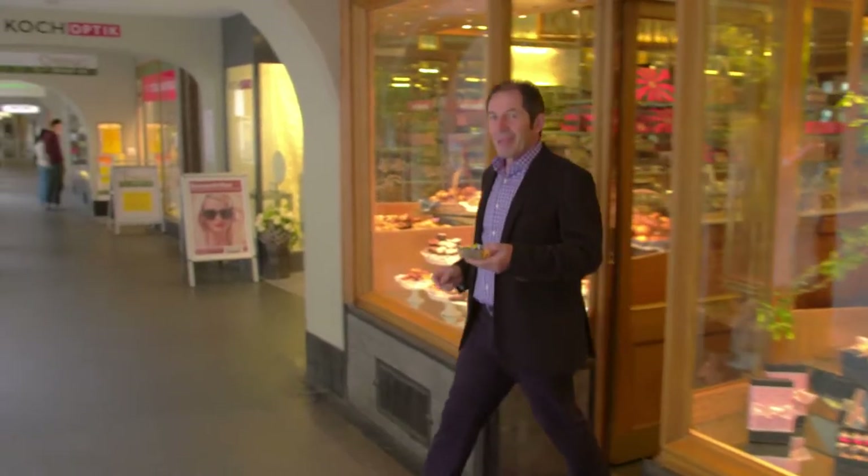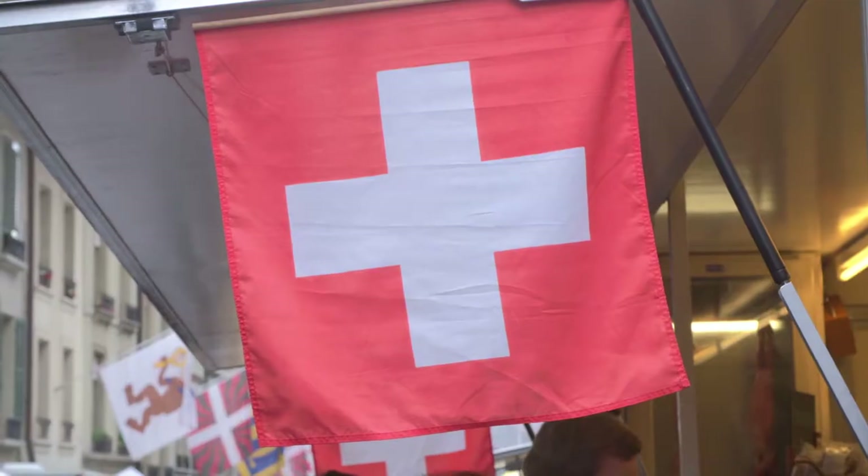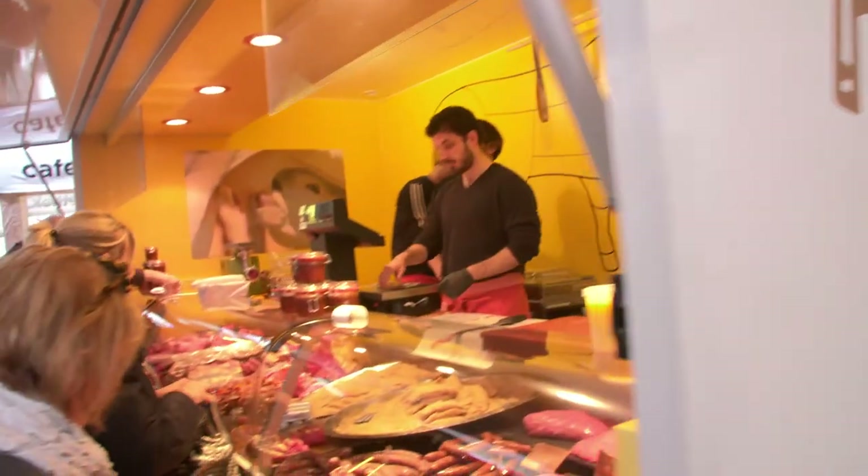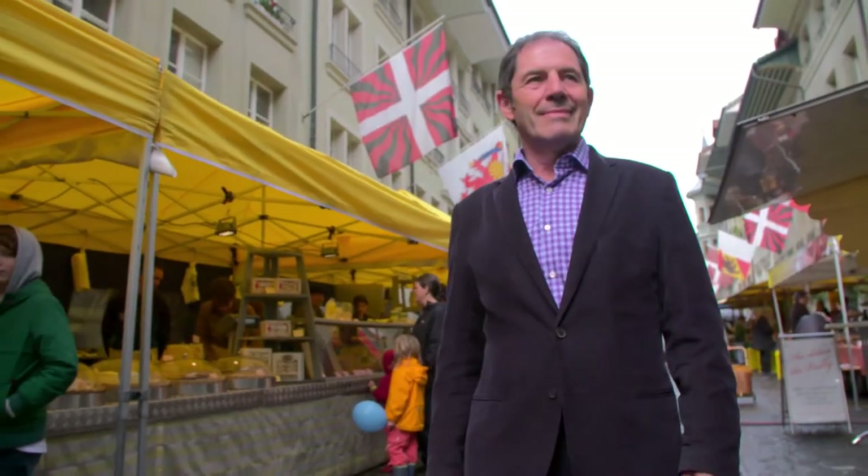The carrot cake. You cannot come to Switzerland without tasting the chocolate — they really know how to make it. The friendly Saturday market is a popular thing for the Bernese, and it is the ideal place for me to discover the gourmet specialties.